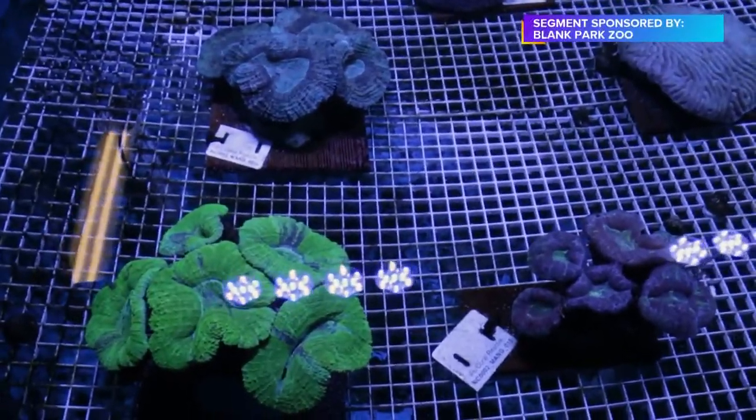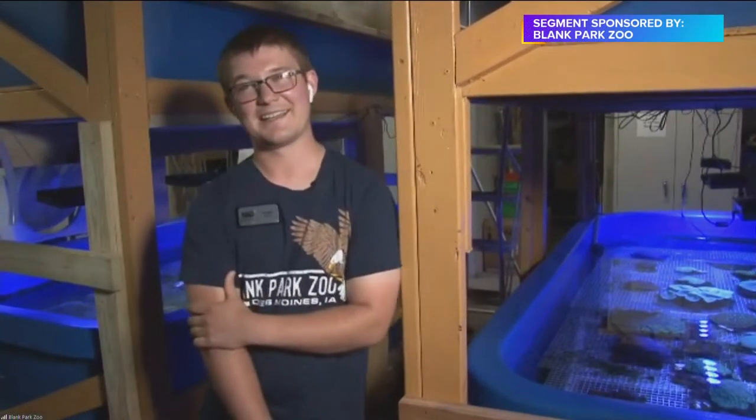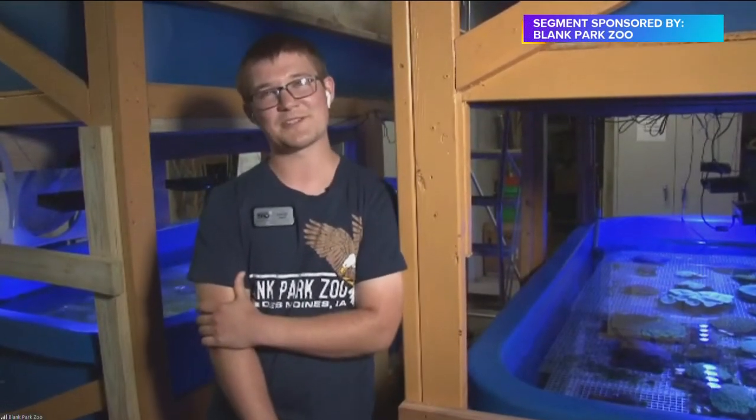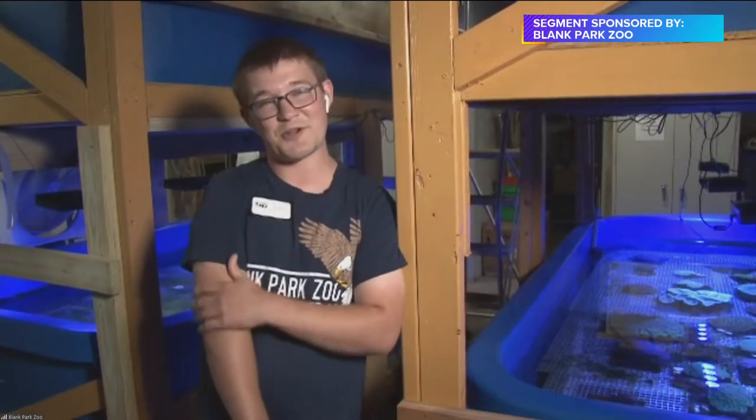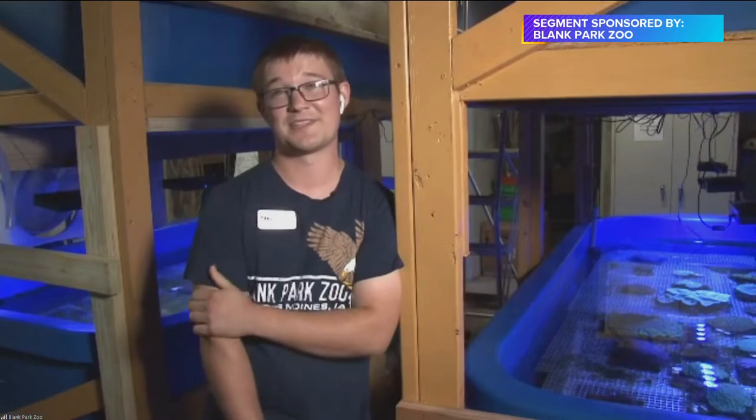How much do they grow and how much are they populating? Very slowly. That's one reason we have to take care of our reefs — we've had these corals for about three years. I've been here for about a year, and at most I've seen maybe an inch of growth on some of our fastest growing corals. And it varies by species; some are a lot slower than that.